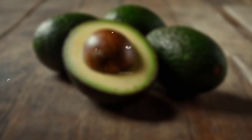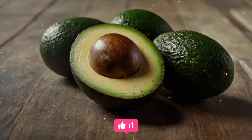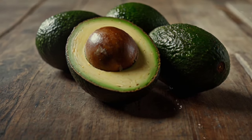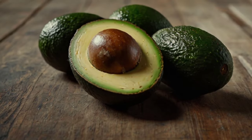5. Avocado: Contains beta-sitosterol, a plant sterol that helps reduce symptoms of an enlarged prostate by improving urinary flow. Incorporate avocado into salads, sandwiches, or smoothies for added benefits.